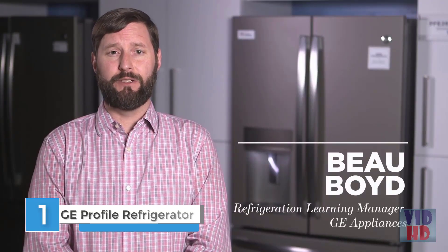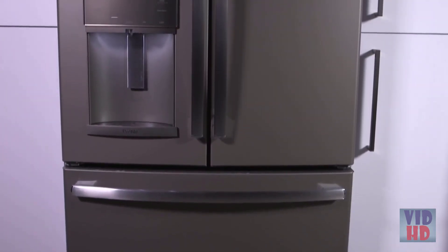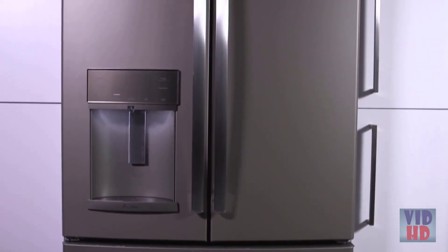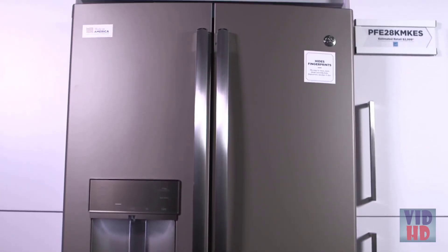Hello, my name is Beaumont Boyd, refrigeration learning manager for GE Appliances. We have some incredible innovations coming out of our manufacturing center of excellence in Louisville, Kentucky. Today I'm here to tell you about one of them. Our French door refrigerators are full of ingenious ideas that are perfectly in sync with today's daily routines. I'd like to introduce to you our GE Profile Series French door with hands-free autofill, available in both stainless steel and our versatile slate finish.